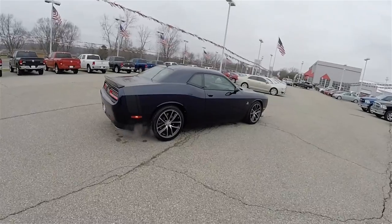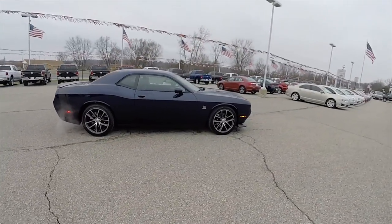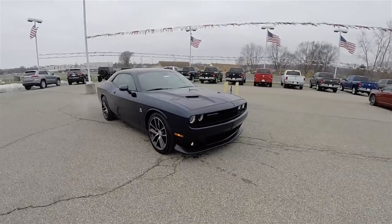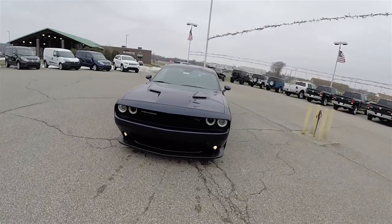That concludes our quick walk around look at this brand new 2016 Dodge Challenger RT 392 Scat Pack. If you have any questions or would like to see this vehicle, please contact our showroom — one of our friendly sales staff will be more than happy to answer any questions you may have.